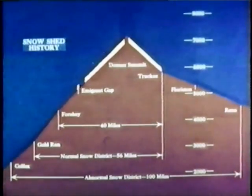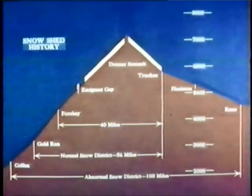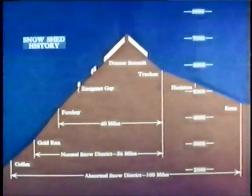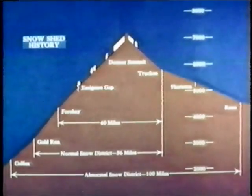By 1925, they had decreased to 21 miles. By 1930 to 16. By 1935 to 10. By 1940 to 8. In 1952, five and one-half miles remained.